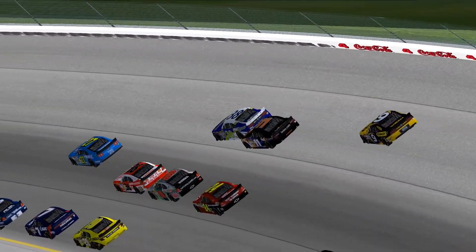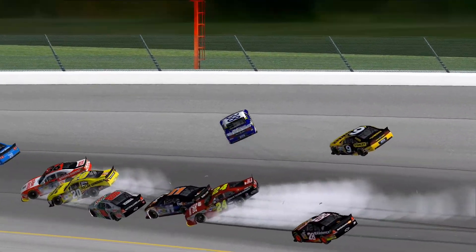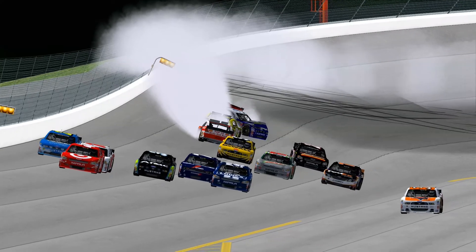Dexter Black got a push from the 11 — he turns them around. The 88 kept it going — great save. But the 38 — my god, what a hit. Synchronized spinning and crashing by the 20 and the 36. You can see those two leaders again — wow. Dexter Black took a big hit — he was the leader at the restart, and you know, things happen.